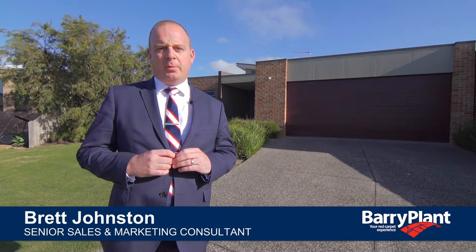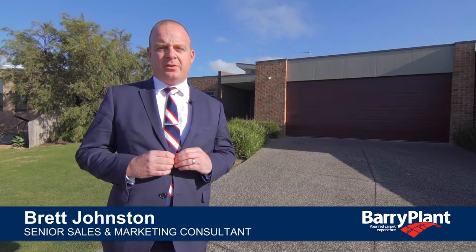If it's an architecturally designed home built with quality and luxurious fixtures, then I think I've found the property for you. My name is Brett Johnston from Barry Plant Real Estate. This is number nine, Warcourt Leopold. I'm really excited to show you through this property, so come with me and let's take a look.